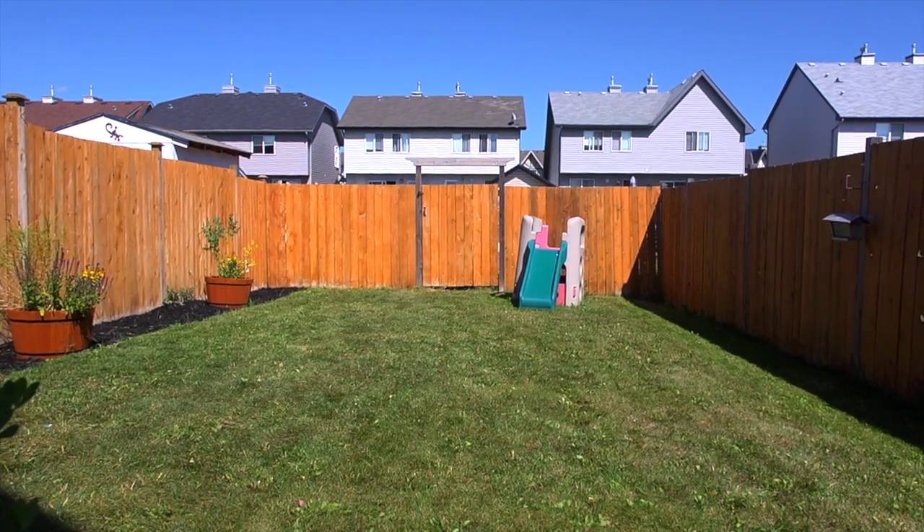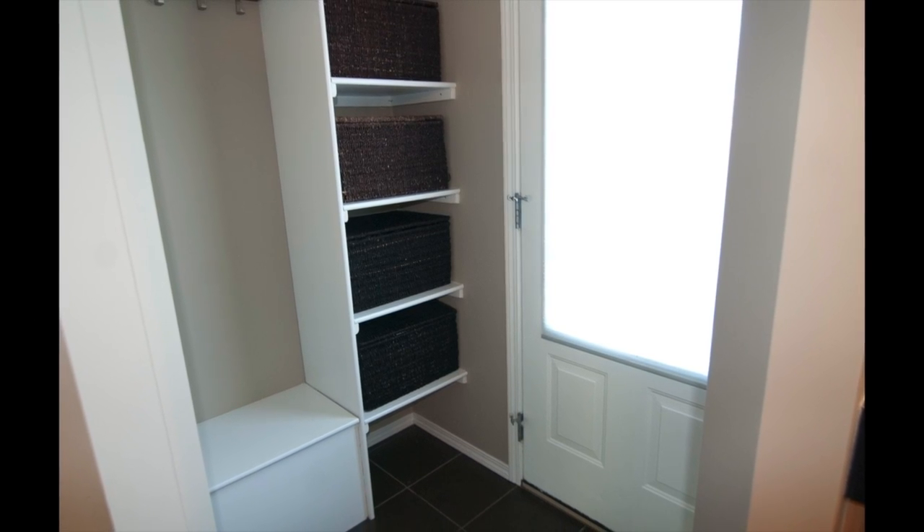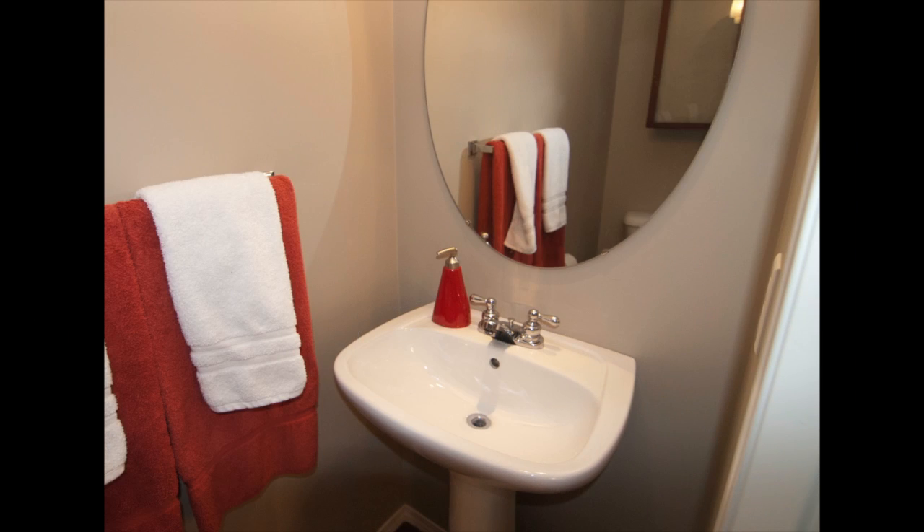The back entry has a great storage area with ample shelving. A half bath is conveniently located on the main floor as well.